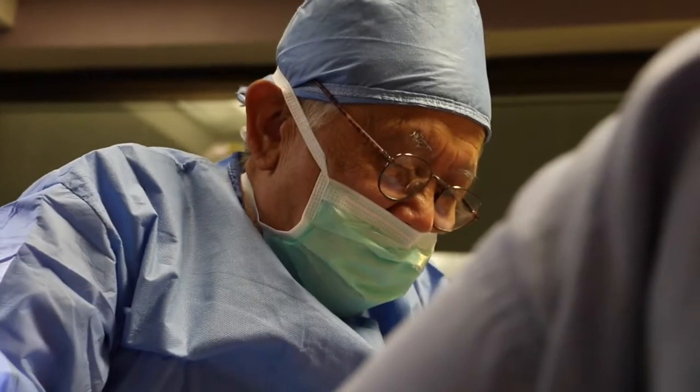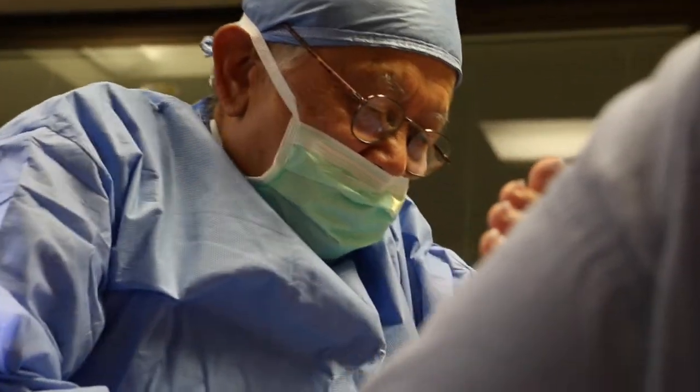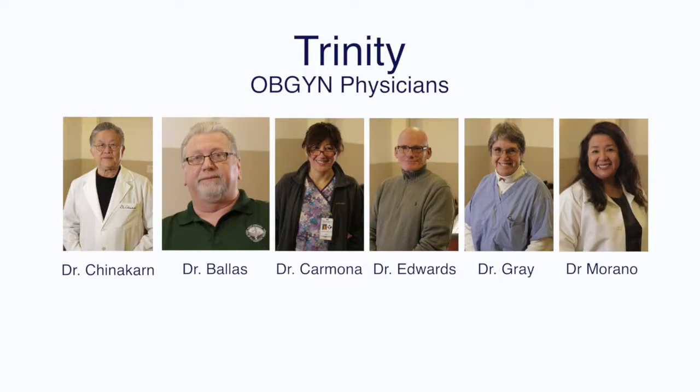Our active staff of OB-GYN physicians include Dr. Nayron Chinakarn, Dr. Manuel Ballas, Dr. Diana Carmona, Dr. Robert Edwards, Dr. Cynthia Gray, and our newest addition, Dr. Jessica Yubanas-Morano.